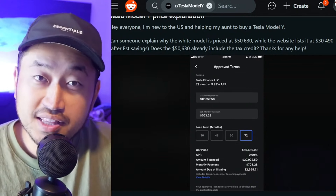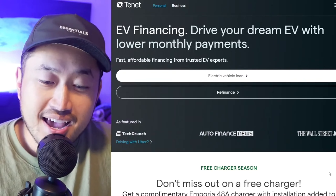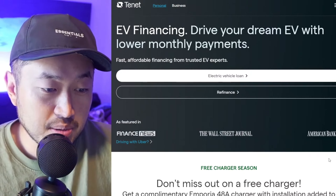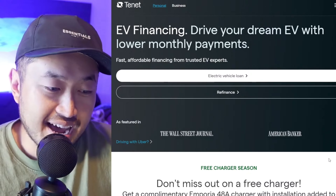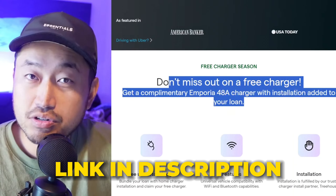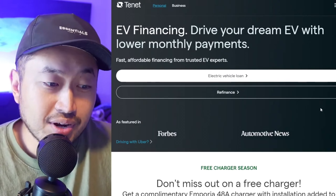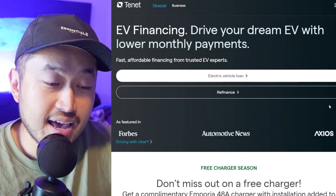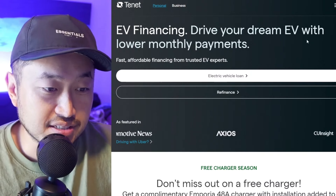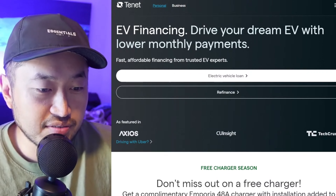If you're looking for the lowest monthly payment for your Tesla, that's where channel sponsors like Tenet come into play. Tenet is an approved Tesla financing partner and can get you the lowest monthly payment for your loan. They can do this by deferring a portion of the loan, maybe even that $7,500 federal tax credit. Check out Tenet down below in the description — they're giving a free electric vehicle charger if you go through Tenet and do the installation. You can go to their website and click the apply button for a soft inquiry check, no obligation, to see what their offer is on a brand new Tesla. Thank you to Tenet for sponsoring this video.